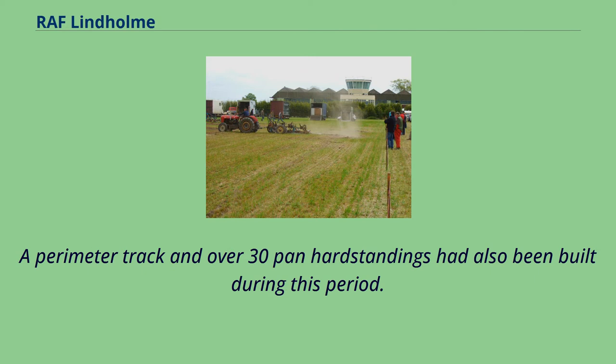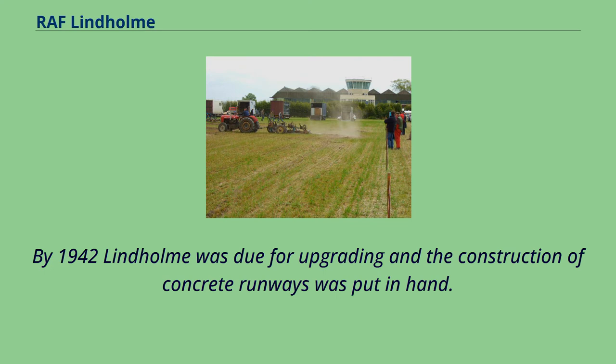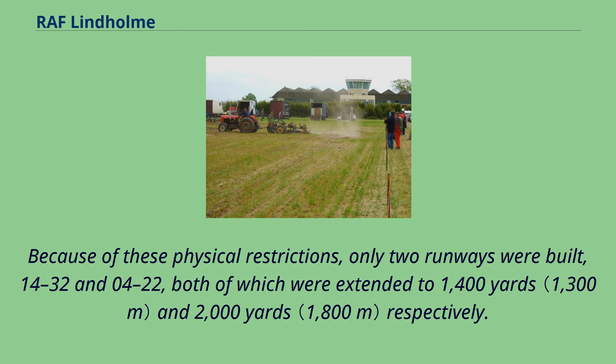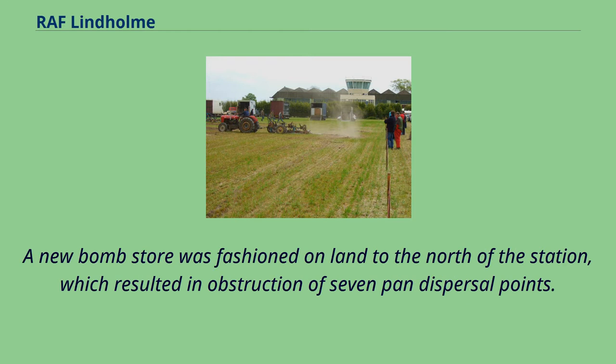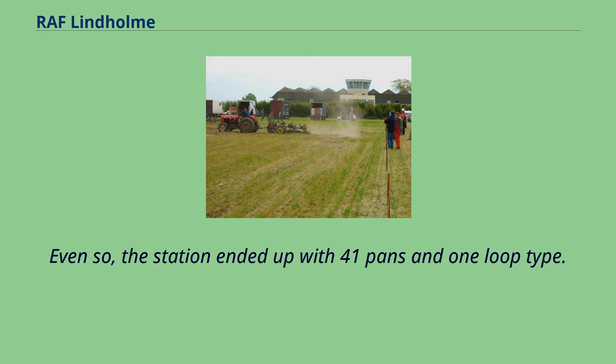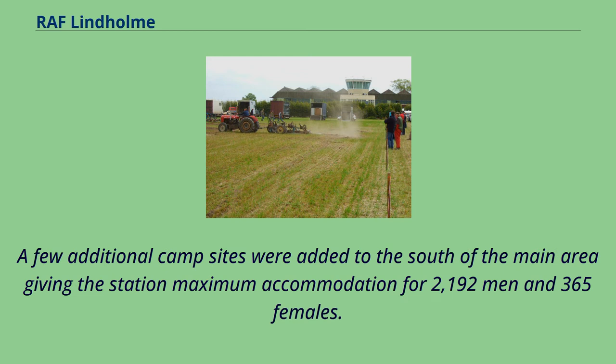By 1942 Lindholm was due for upgrading and the construction of concrete runways was put in hand. However, extension of the airfield was somewhat restricted by the Hatfield Moor drain on the eastern boundary, but more land was acquired to the north, necessitating the closure of two roads, one to the hamlet of Lindholm. Because of these physical restrictions, only two runways were built — 14-32 and 04-22 — extended to 1,400 yards and 2,000 yards respectively. The station ended up with 41 pans and one loop type, with maximum accommodation for 2,192 men and 365 females.